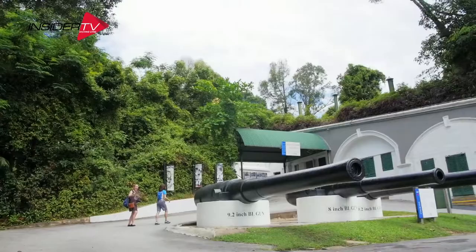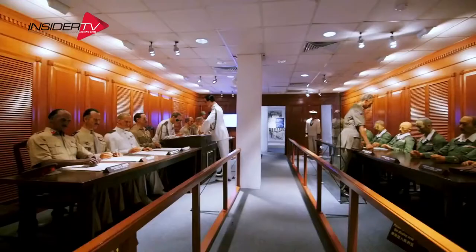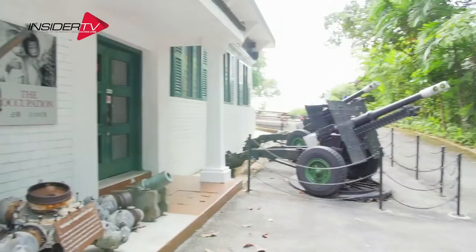Before Sentosa became a state of fun, it played an important role in Singapore's history. Now the fort has multimedia exhibits that recreate the drama of the time, as well as the nation's largest collection of WWII memorabilia.